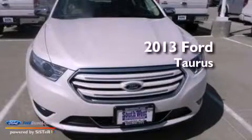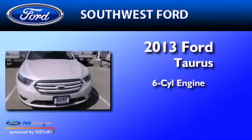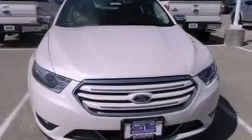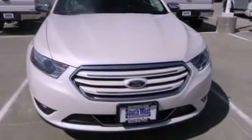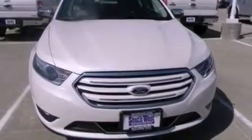This is a brand new 2013 Ford Taurus. It features a six-cylinder engine and an automatic transmission. Its top features include a low-tire pressure indicator, Sirius satellite radio, 19-inch wheels, and traction control and stability control systems.